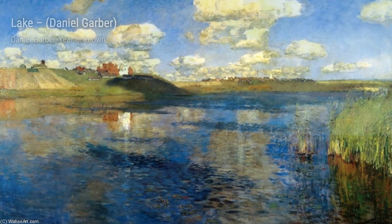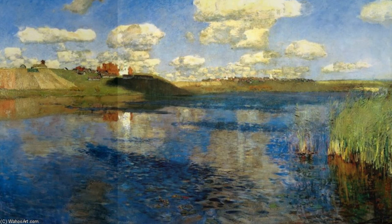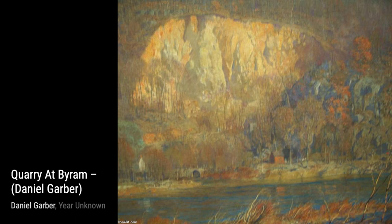In Tehikon, Garber takes us to a peaceful riverbank. The gentle flow of the water and the lush vegetation create a sense of tranquility and harmony with nature.